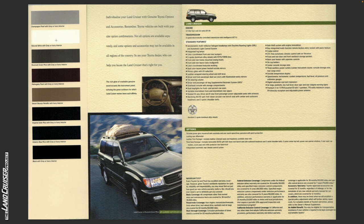The colors available — the only color you couldn't get with the gray interior was desert bronze metallic. The color names are: Champagne Pearl, Natural White, River Rock Green Mica, Mahogany Pearl, Desert Bronze Metallic, Imperial Jade Mica, Atlantis Blue Mica, and Black.